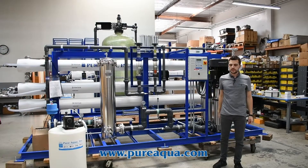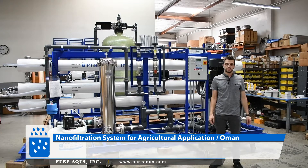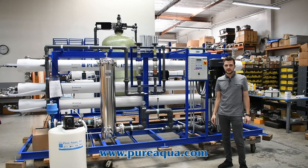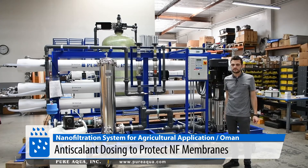Our scope of supply will begin at the multimedia filter, where we will reduce the suspended solids and bring down the turbidity, removing any small suspended matter by passing the water through anthracite and sand. The feed will be well water at about 5,000 ppm, and from there we inject the water with a little bit of antiscalant to protect the membranes from any fouling from hardness, and so on.